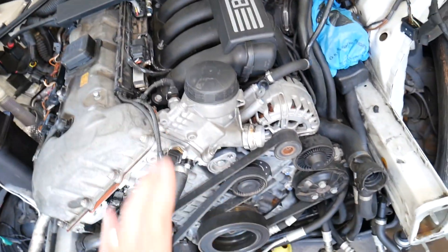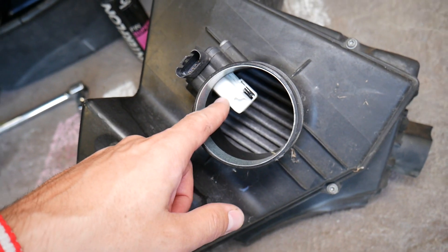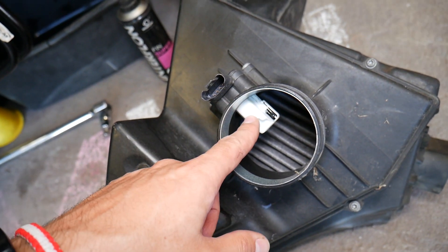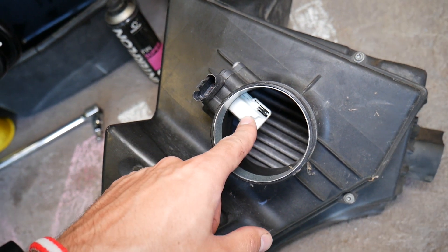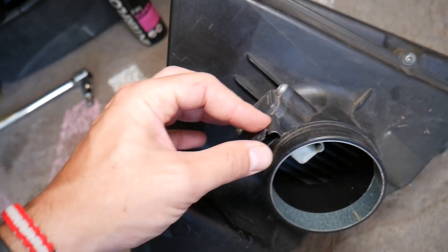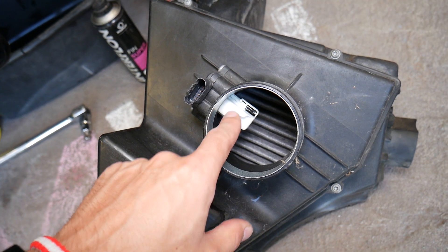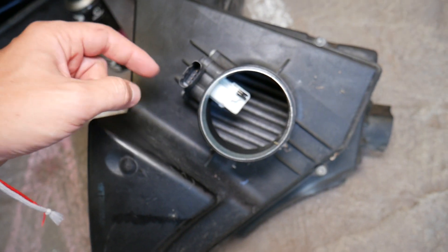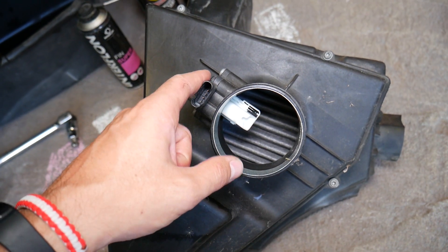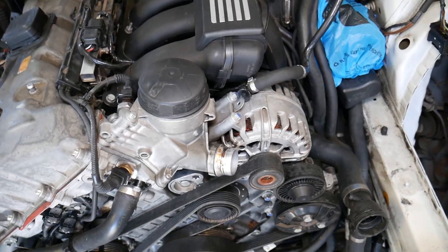Another common cause is the mass air flow sensor, which detects how much air the engine is getting and tells the computer how much fuel is needed. If your mass air flow sensor is dirty, not working correctly, broken, or even an aftermarket replacement, that can cause problems. We have a video on the channel on how to clean and test the mass air flow sensor. I recommend always going with original sensors — aftermarket ones are a 50/50 in my experience.